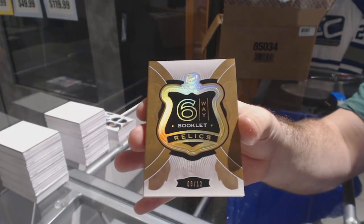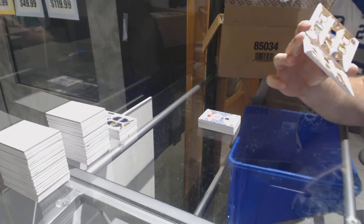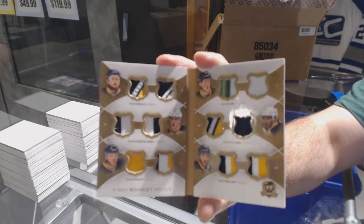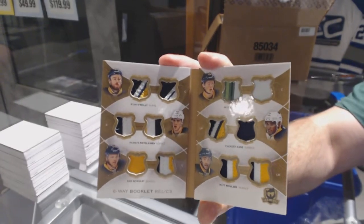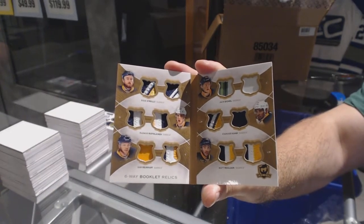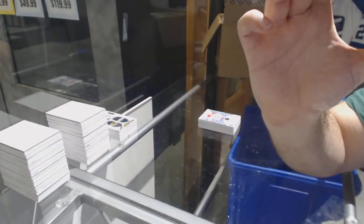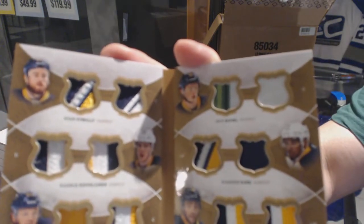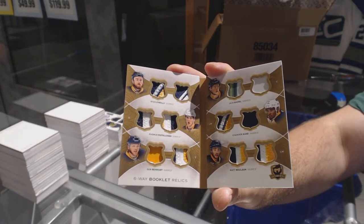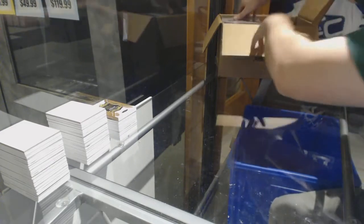Alright, we've got number 8 of 12, six-way booklet relics. Oh, that's a decent one for the Buffalo Sabres — Ryan O'Reilly, Ristolainen, Reinhart, Eichel, Kane, and Moulson. Out of 12, booklet relics. And the Eichel piece looks like a stick piece by the way — I think it's the only one that's a stick on the card. And I'm sure R. Velegant is loving it. That's a sexy card for sure.